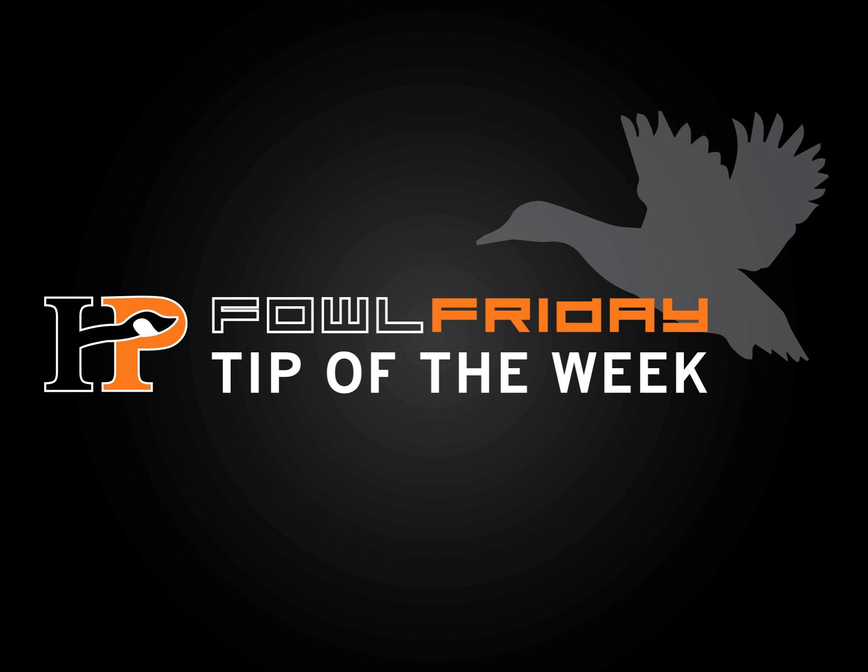Looking for more waterfowl hunting tips and techniques? Visit hpoutdoors.com or subscribe to the HP Outdoors Waterfowl Podcast on iTunes.